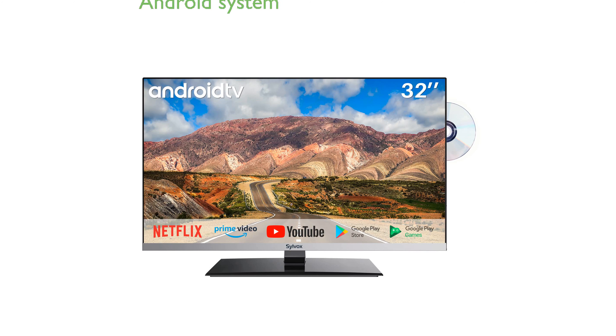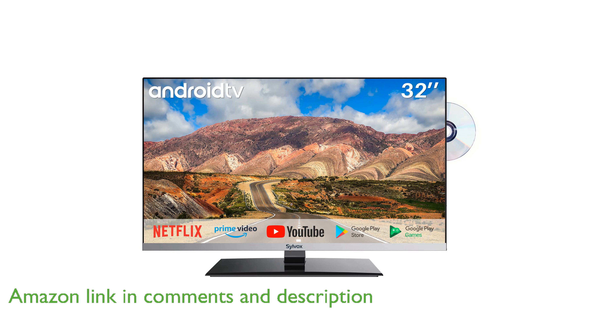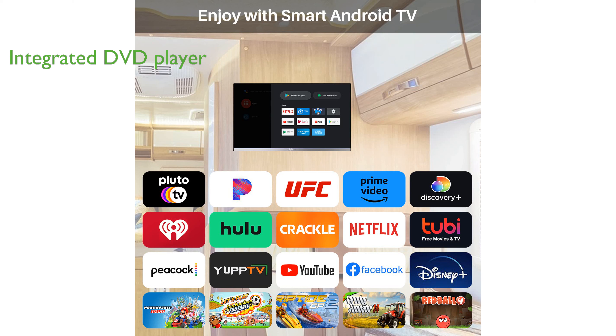The Silvox 32-inch Smart RV TV offers a seamless entertainment experience with its built-in Android system, allowing easy access to top apps and streaming services. This TV comes with an integrated DVD player, making it convenient to watch your favorite movies and listen to music while on the road.